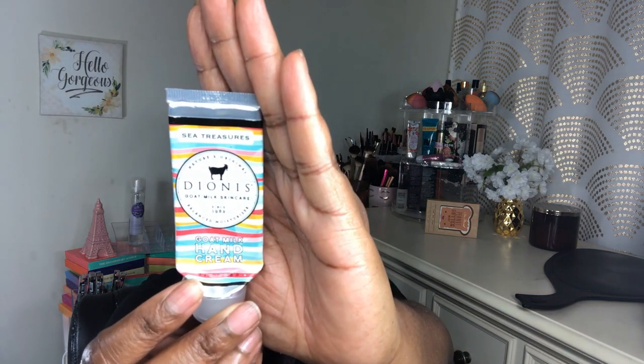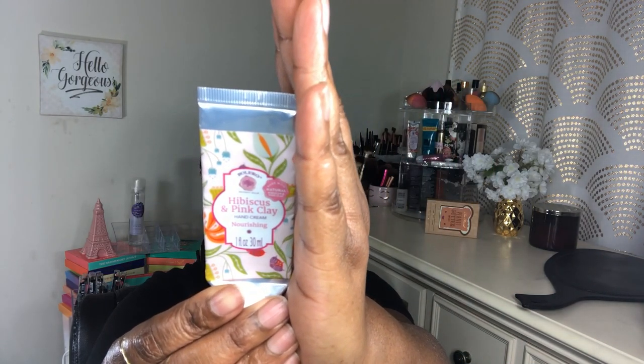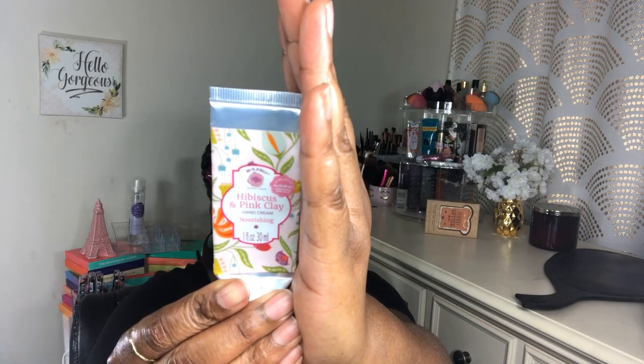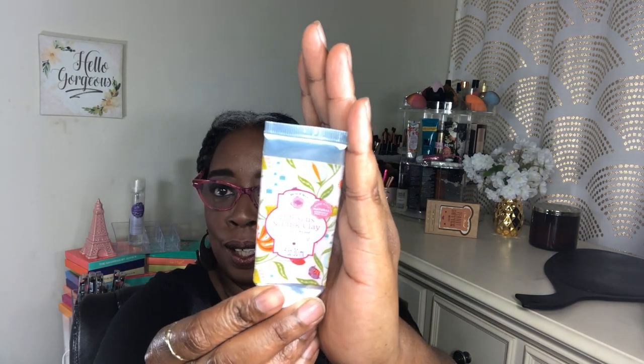I got this one as part of a set from Dollar Tree — hibiscus and pink clay. For a dollar it wasn't bad, but it didn't pass my street test: I went out and later saw that part of my skin was dry. So I won't be picking these up anymore. The packaging is pretty though — that's what got me.